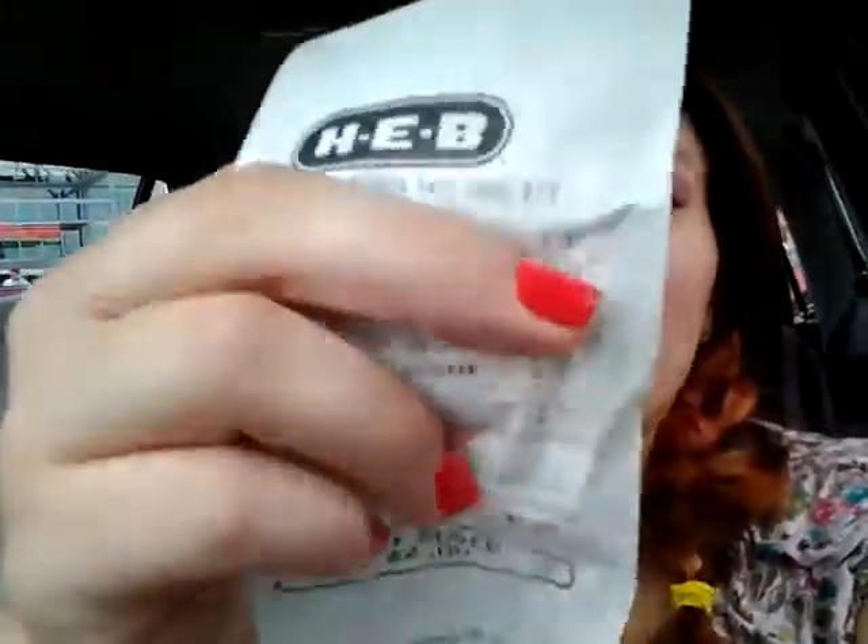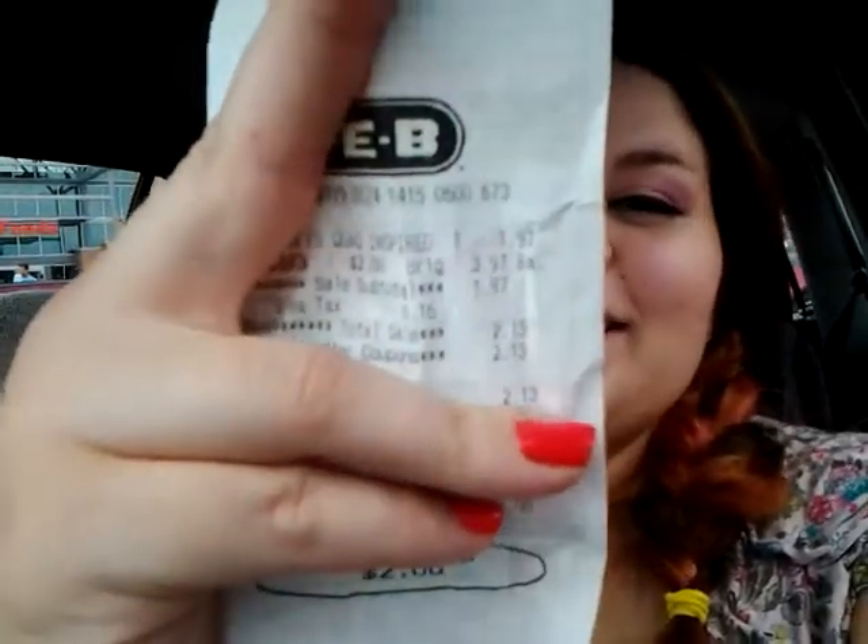Now that I'm thinking about it, I only paid $1.97 for each. They were priced at $4.47 and then they rang up for $3.97. I bought three and then realized that and went and got one more because I was only going to pay $2 for it. I don't have a flip screen on my phone, but yeah — so with tax, I paid $2.13 for each of these quads.